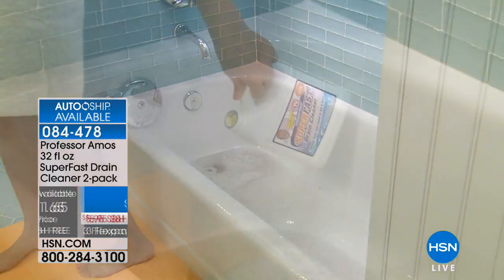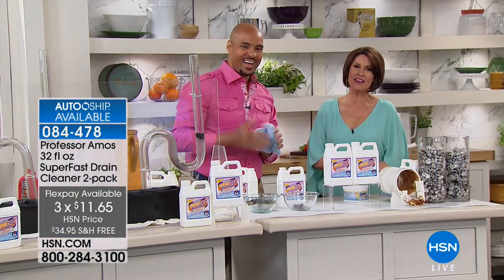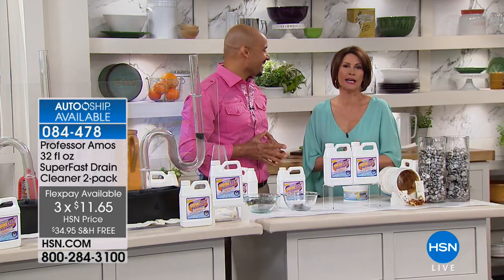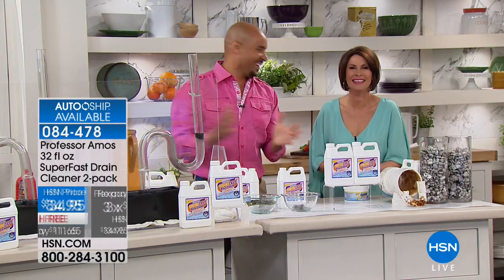Let's go out to the phones — Adam is calling from Washington. Welcome to HSN, Adam. You're on with Alice and Amos — the double A team, triple A. How are you?